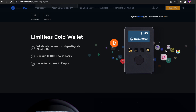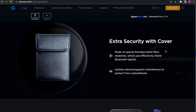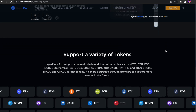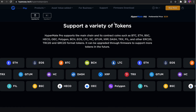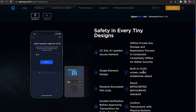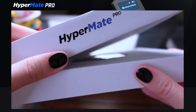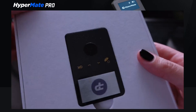HyperMate provides multi-signature function for BTC, ERC-20, HC, BCH, LTC, and is not subject to geographical restrictions. It can seamlessly link the HyperPay app via Bluetooth. By working with the HyperPay app, HyperMate can manage 10,000+ currencies and directly access popular DApps to meet the demand of the DeFi market, with the isolation of private keys from the internet.